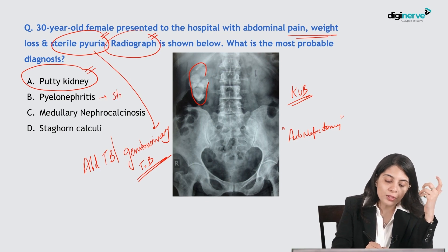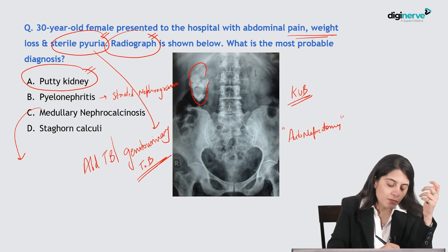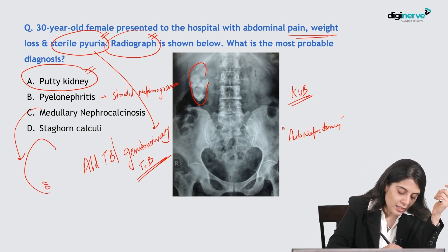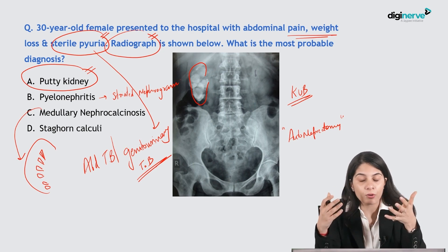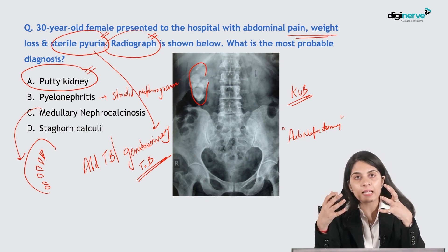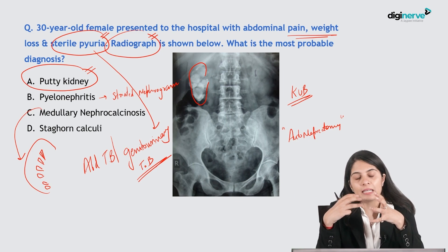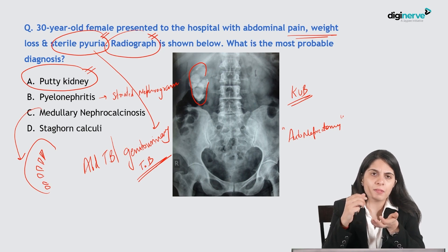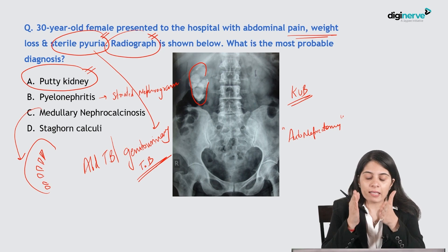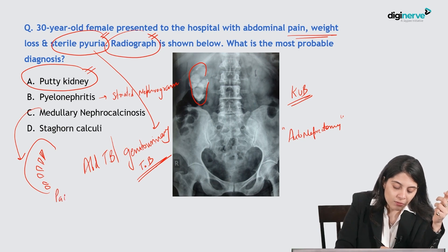Pyelonephritis, if they want to test you, will show a striated nephrogram. For medullary nephrocalcinosis, they will show calcifications around the medulla. Clinical hints include hyperparathyroidism, hypercalcemia, milk-alkali syndrome, or medullary sponge kidney disease — a congenital ectasia of the collecting tubules — where calculi aggregate in that area leading to medullary nephrocalcinosis.